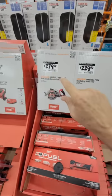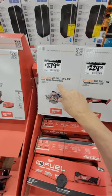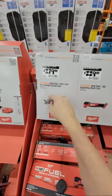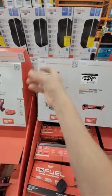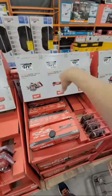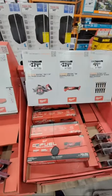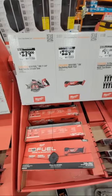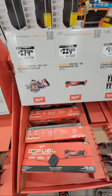As I always tell you, whenever a glitch comes up and you're going to buy something like that, if you can do a pickup, do a store pickup and not shipping. If you can get down to the store the second you make the order and pick it up, you have it in your hand and they can't cancel the order. A lot of people have told us that orders will get cancelled even on something that's a semi-glitch.